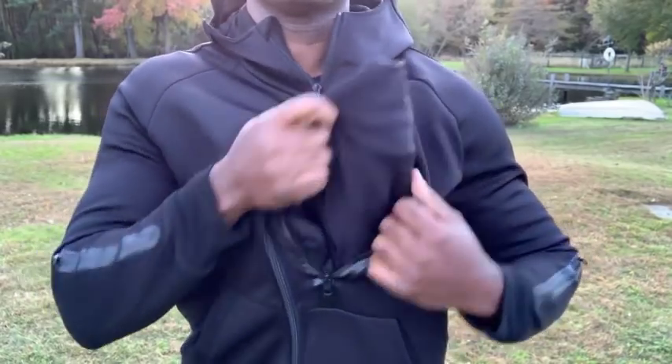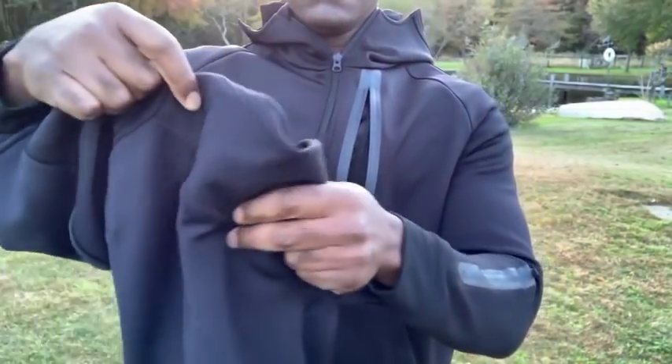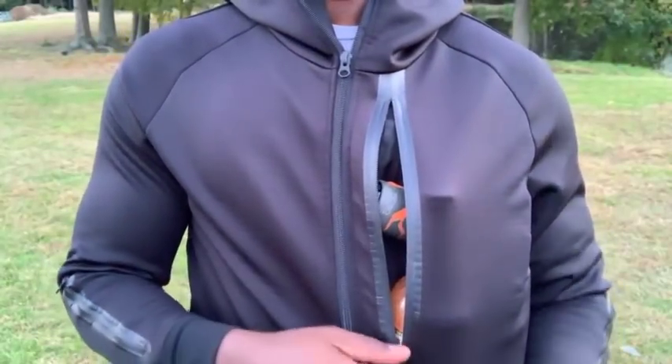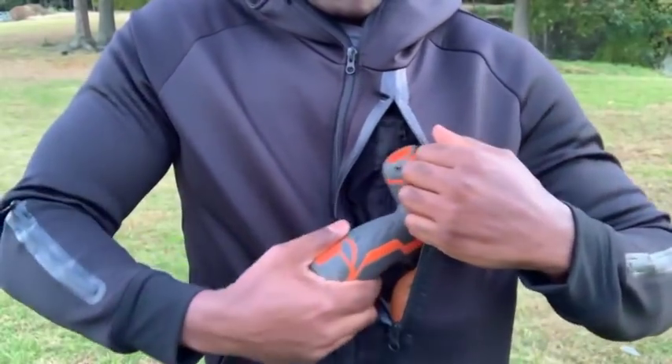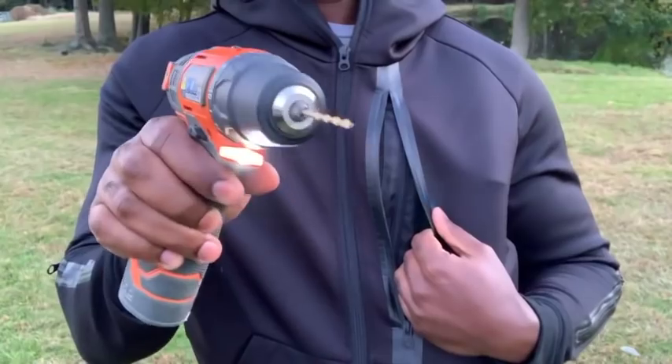This pocket is so big it can even hold another Rendition Hoodie, just in case you have a friend that would also like to be warm and dry. But we couldn't leave good enough alone, so we expanded the capacity of this pocket to hold even more, like a power drill for those unexpected projects.